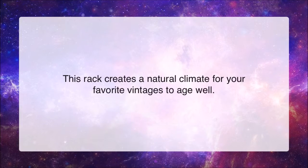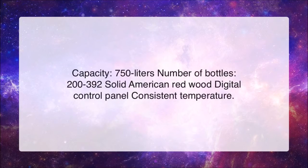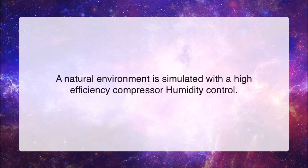This rack creates a natural climate for your favorite vintages to age well. Capacity: 750 liters. Number of bottles: 200 to 392. Solid American Redwood. Digital Control Panel. Consistent Temperature. A natural environment is simulated with a high-efficiency compressor and humidity control.